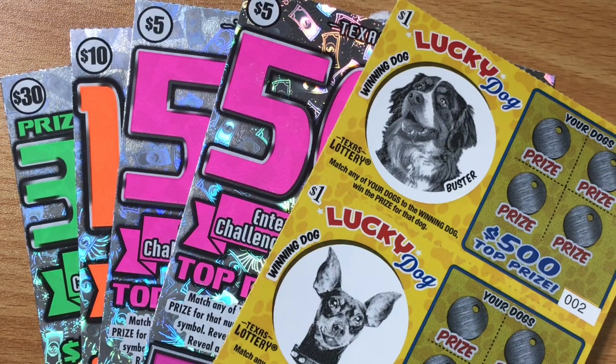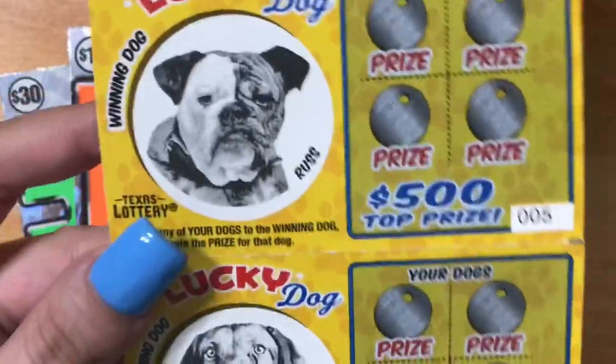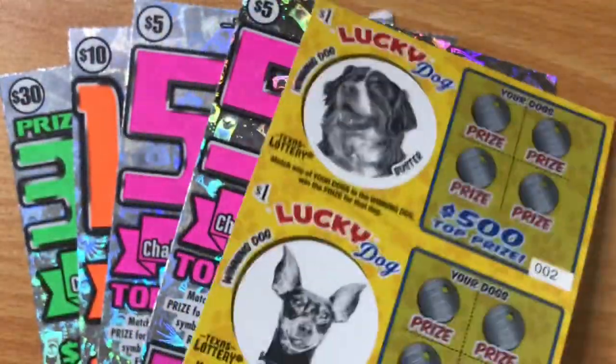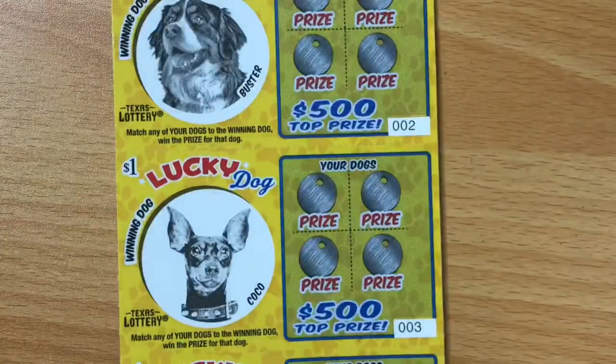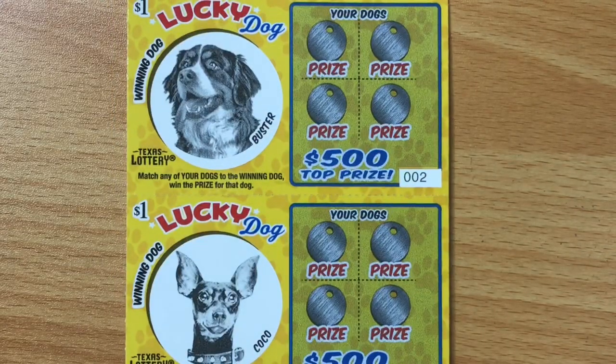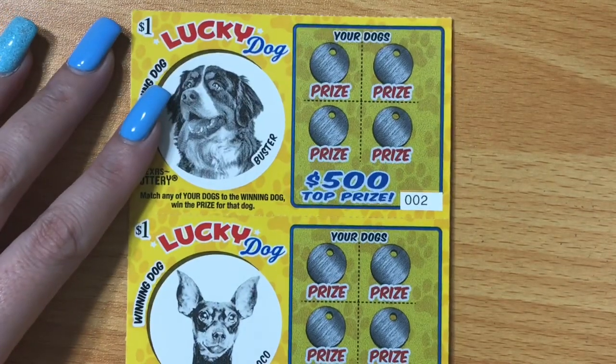On this Lucky Dog ticket, I don't know anything about it, but last year people sent in pictures of their pets, and if they won the contest they'd put a picture of their dog or cat on the ticket. In this case these are all dogs — I wonder if these are people's actual pets. We have $55 worth of tickets here, all brand new. I did pick up five of the $1 Lucky Dog. It looks like we just need to match our dog to their dog in order to win the corresponding prize.